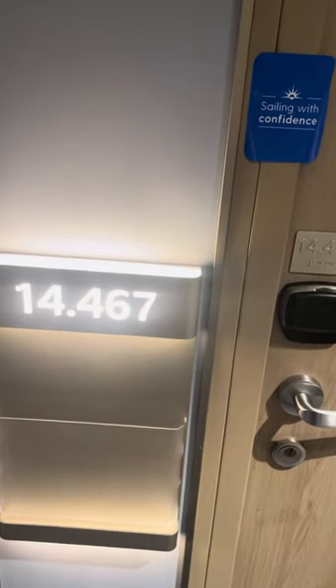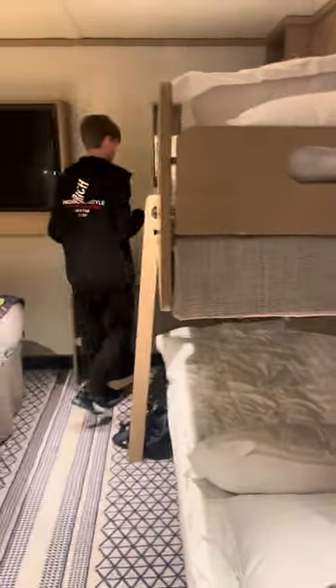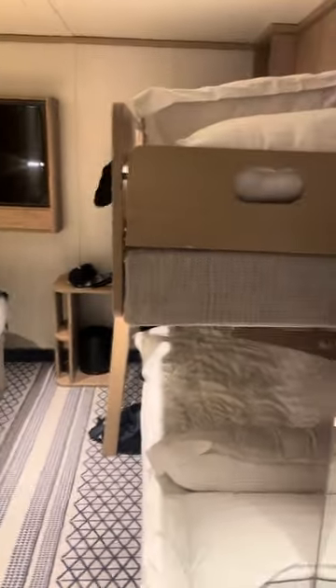This is our cabin, 14467 — we have another one up there as well. This is for four people. If you take the card out it turns off. They've already got the pull-out bed, which actually folds in straight as you come in the door.